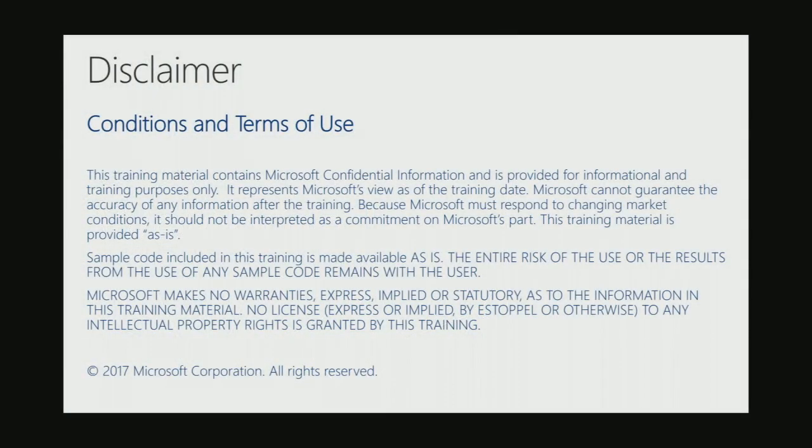Disclaimer, just a quick call out. The content that we will be covering at this conference will also have some pre-release content, so pre-release capabilities. As always with any pre-release content, things can change, plans can change. So just a disclaimer that what we're going to showcase here today, there could be change of plans, and accordingly there could be some impacts in terms of when you get to see that in the product.